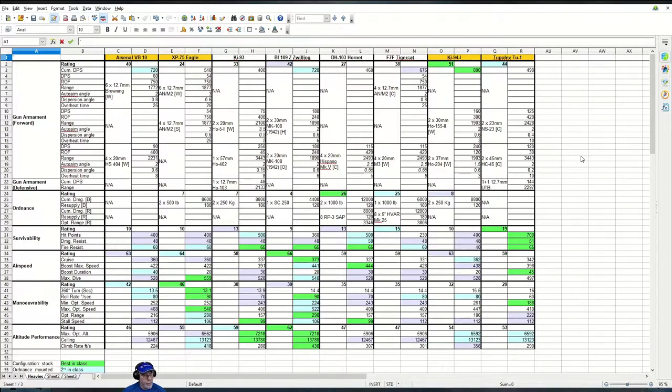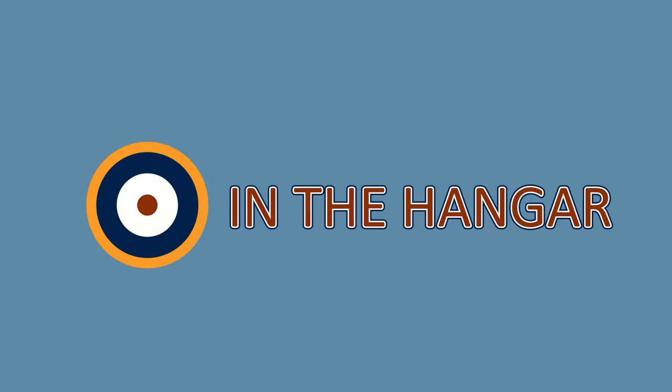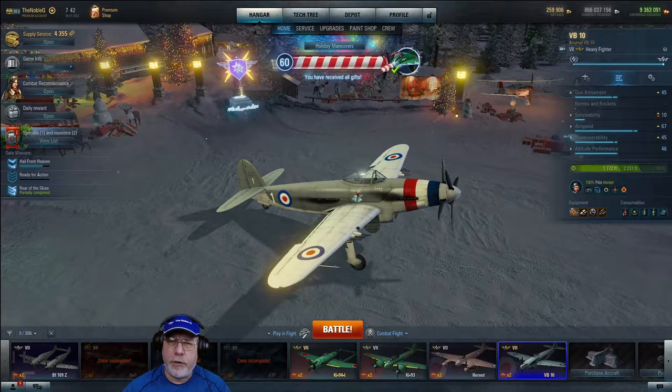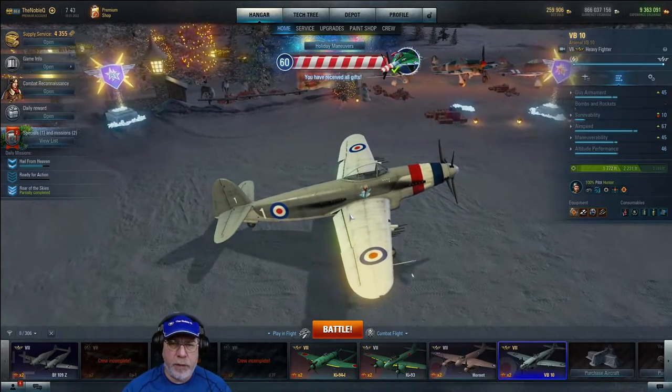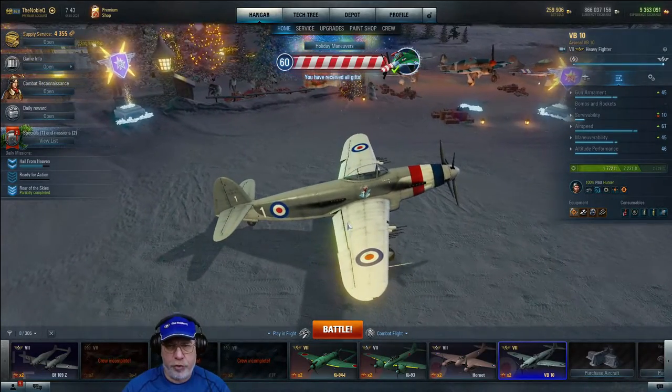Okay, that's probably enough on the numbers. Let's go and look at how I've set this aircraft up in my hangar. Here we are back on the snowy airstrip looking at the VB-10. Just before I talk about the setup, let's explain why it has British roundels on it and not French ones.